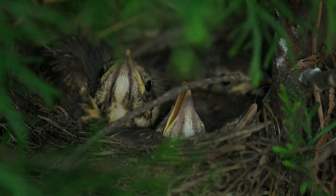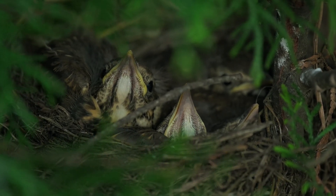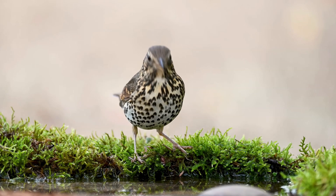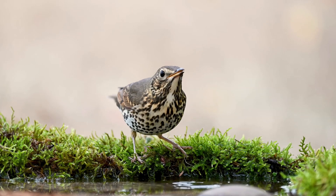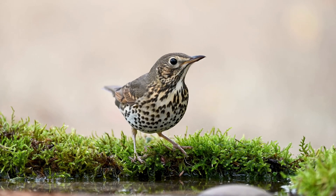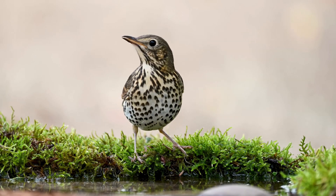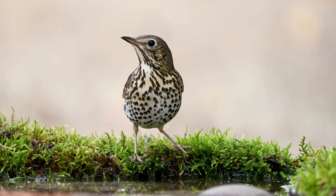The eggs are incubated for 14 days by the female, and after hatching, the nestlings are fully fledged after a further two weeks. After this time, the nestlings are still dependent upon their parents for food until they are fully mature.